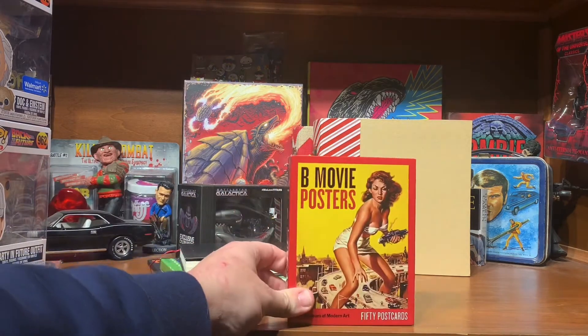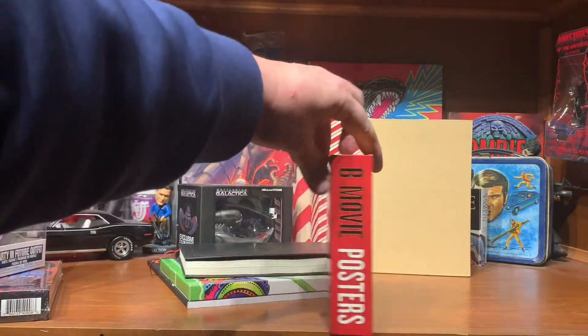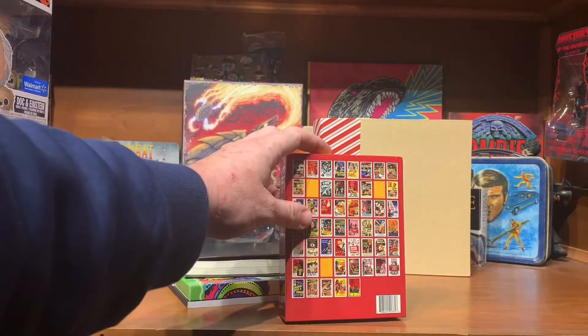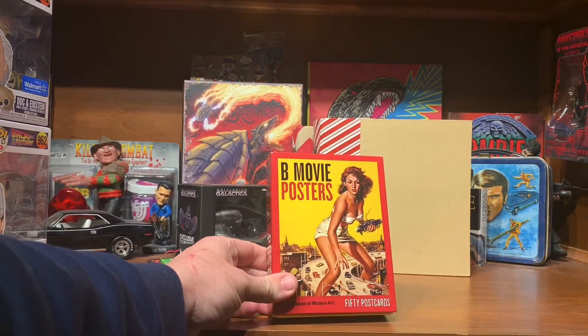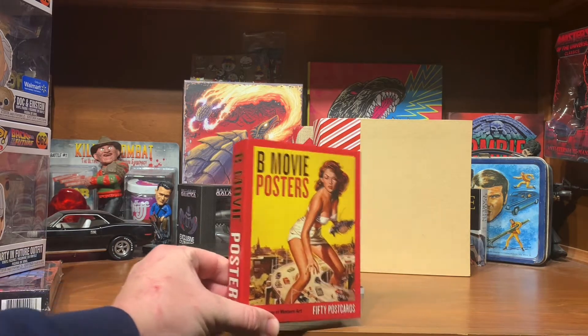A collection of 50 B-movie poster postcards. Some pretty cool ones in here — Them, Tarantula, The Crawling Eye. I'm probably going to use some of these when I send packages out, and then keep some of my favorites.